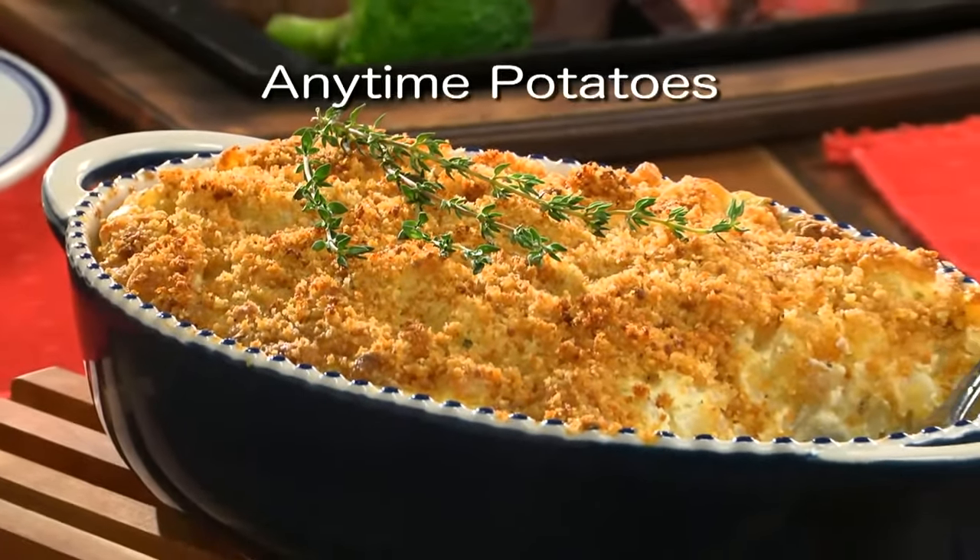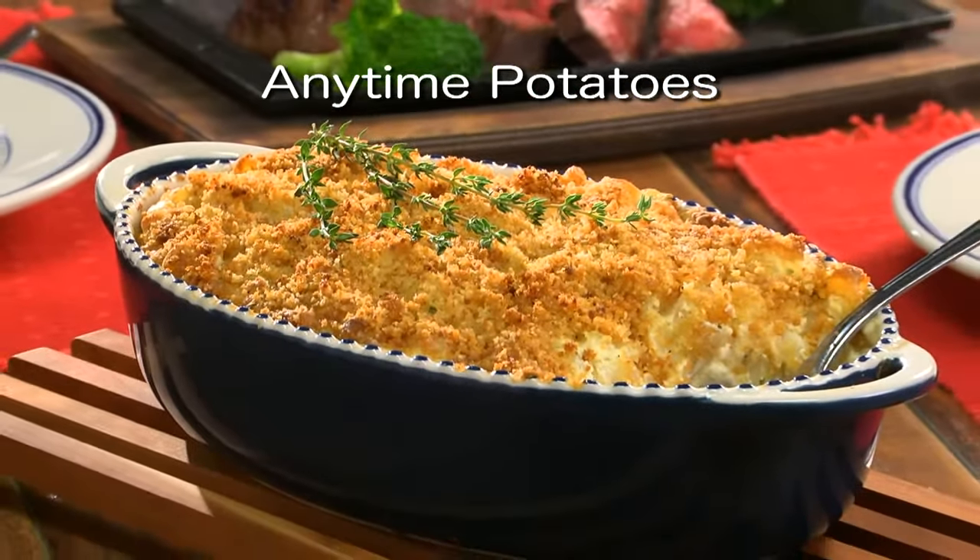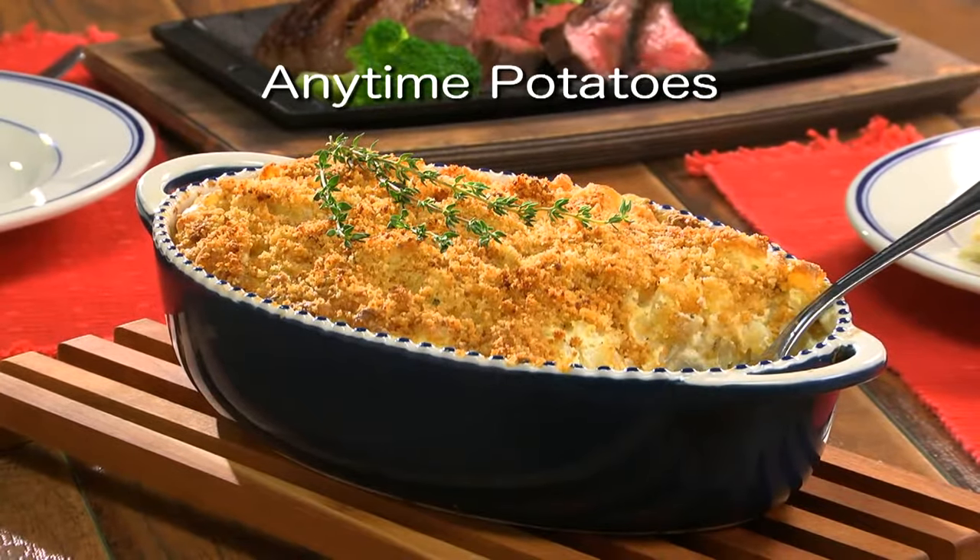To get the recipe for our Anytime Potatoes, simply visit our website. I know you'll be glad you did. I'm Howard in the Mr. Food Test Kitchen, where today we found an amazing anytime way for you to say, ooh, it's so good, with Callie.